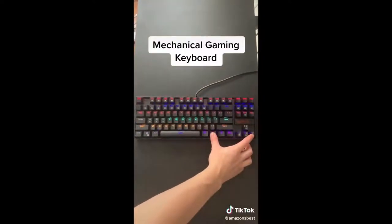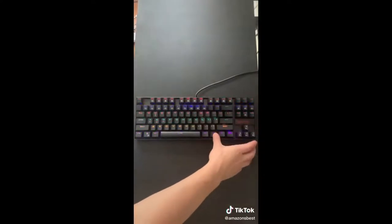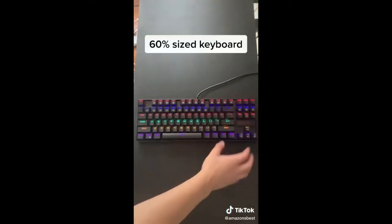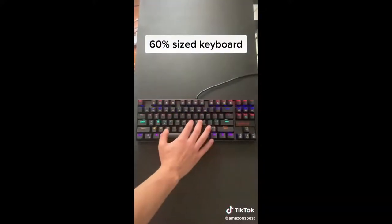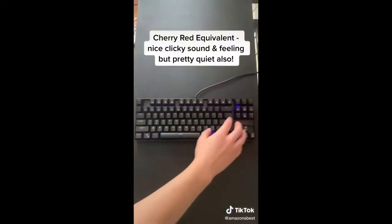Our favorite Amazon finds part 68: if you're looking for a new mechanical gaming keyboard, you will love this one. It's only $30 on Amazon and has nine different backlight modes, all of which you can change the speed or brightness on. The options include snake, water drop, breathing, wave, and multiple others. The keyboard is also smaller than regular-sized keyboards, so it takes up much less space on your desk.